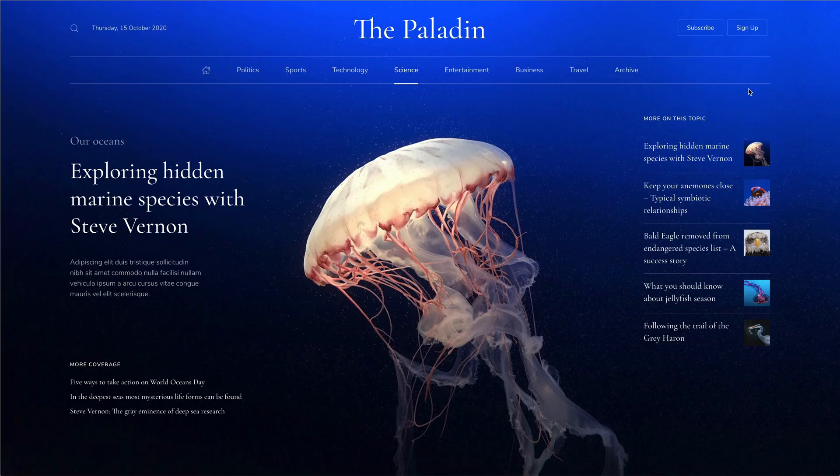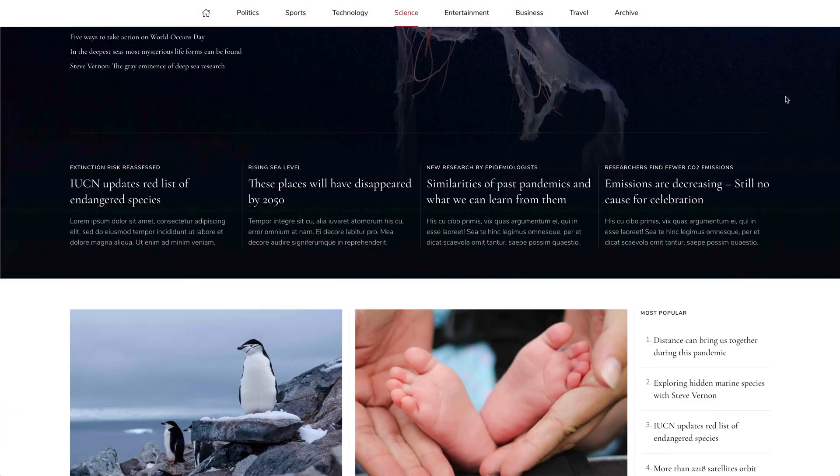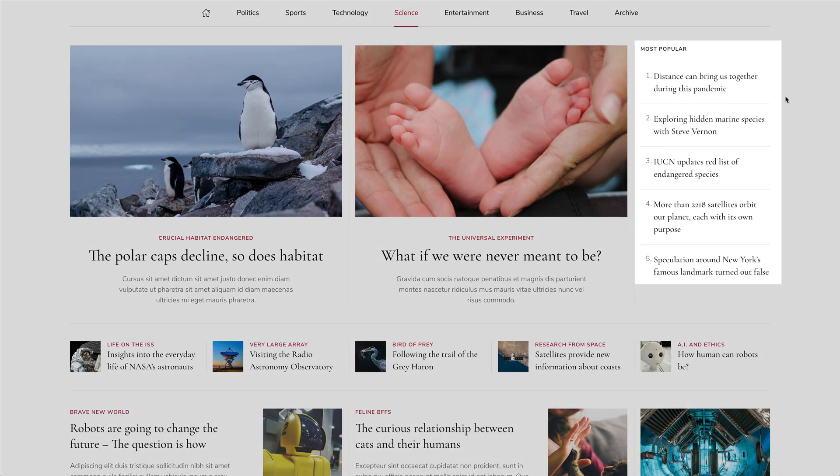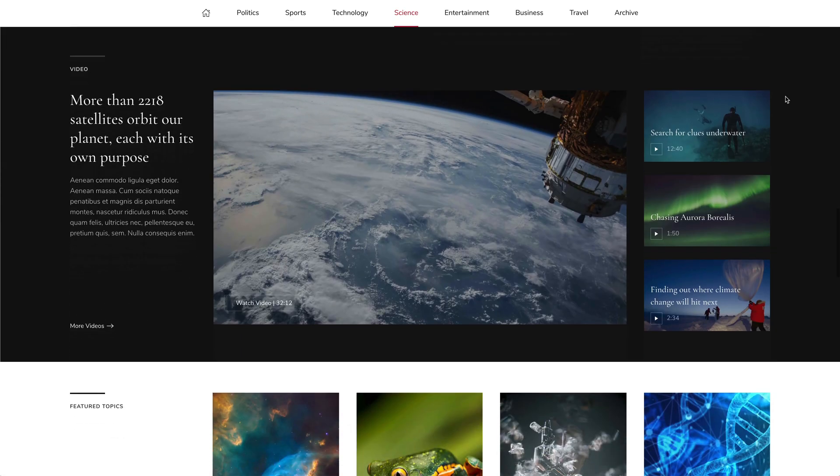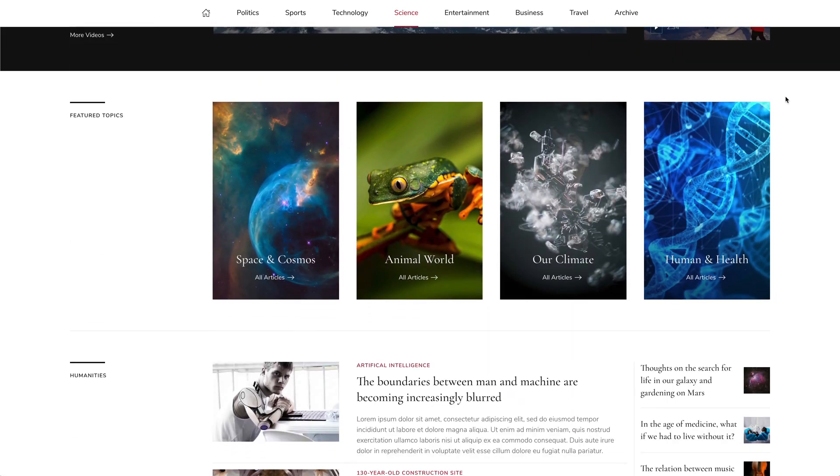The science page starts by featuring one news item in the full screen hero section with its related news. There are also other featured news with popular posts in the sidebar, followed by a video section, the subcategory slider and several subcategories with their latest posts.